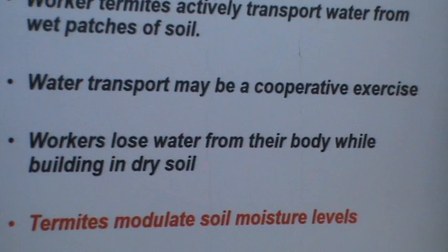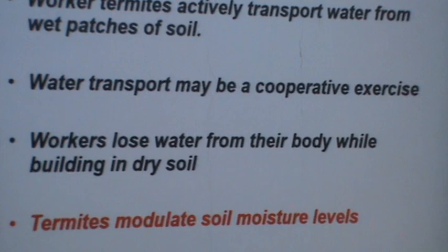We feel this is a very important line to follow, and we are looking at how they modulate moisture levels. Could this give us a clue about how they are able to build mounds in heavy rains — for instance, in northern Canada, which receives tremendous amounts of rainwater, versus Bangalore, which has a lot of rain and then a long period of dry weather?